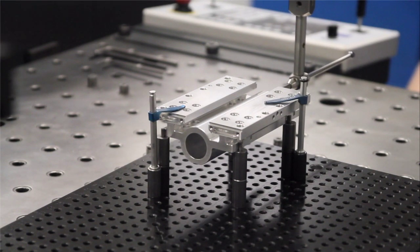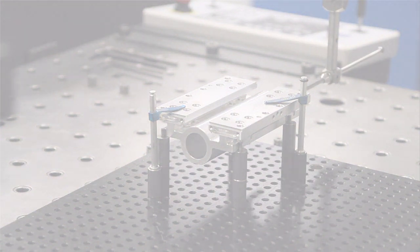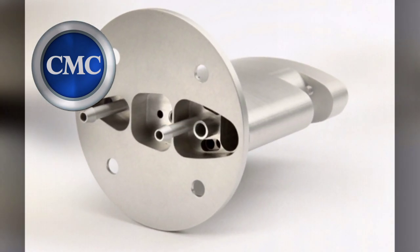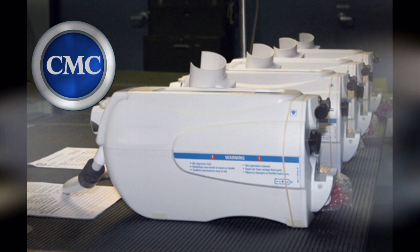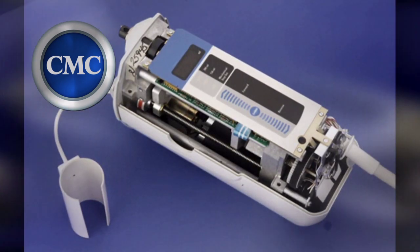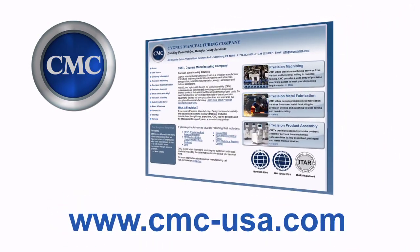Our robust quality procedures have earned us certified and Class A supplier status with several of our largest customers, including the two-time Malcolm Baldridge Award winner. At CMC, we value our customers. We are the right size to take on any challenge that you hand us, and when you do partner with us, we cover all of the bases and treat your product or project as if it is our own. From individual machine components and fabrications, to sub-assemblies, to completely managed, built, tested, and packaged products, CMC is positioned to be your manufacturing partner, from prototype to production. Visit our website at www.cmc-usa.com.